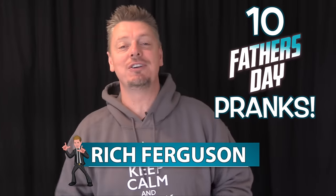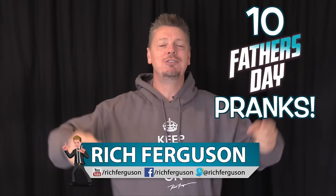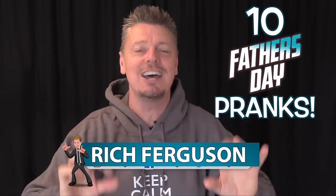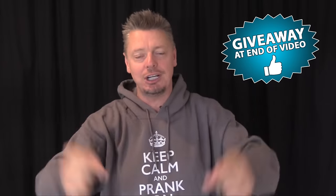Hey, Rich Ferguson here, your favorite trickster, and it's that time of year where you get to prank your dad. It's Father's Day, so sit back and relax as I teach you 10 of my favorite pranks you can pull on your dad. Make sure you share this video with any of your friends that has a dad. Let's do this.